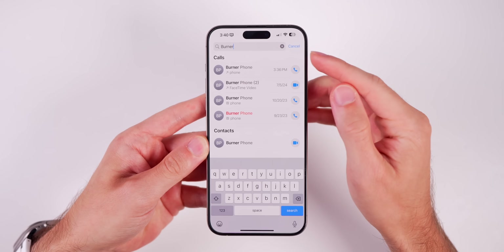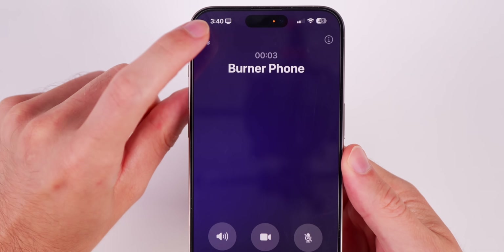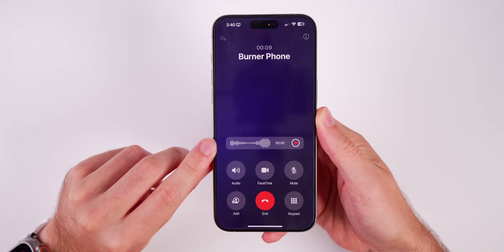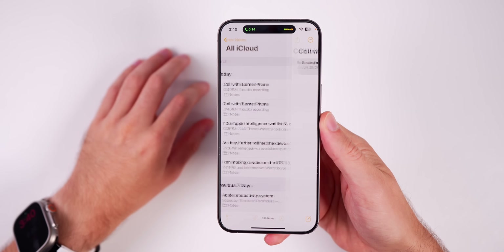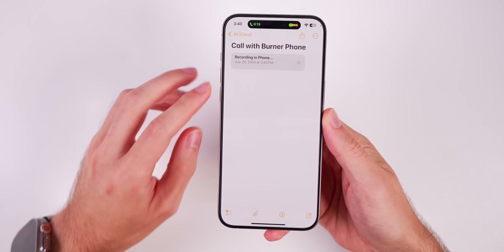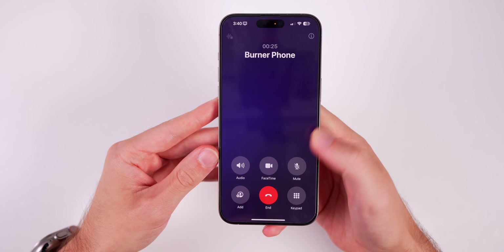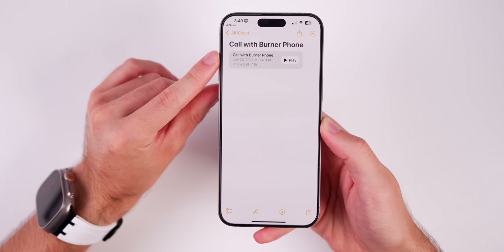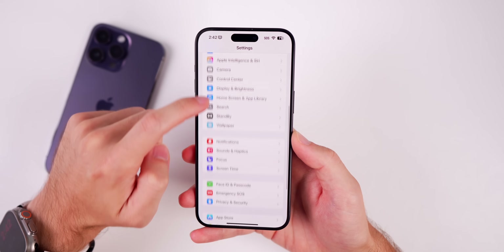Apple Intelligence also brings phone call recording with iOS 18.1 beta 1. When you call somebody, you'll see a new icon in the top left corner. If you tap it, it sends an audible prompt to the other person saying the call will be recorded. Then you see an animation that says 'Take notes on this call' — tap it and it records and gives you a transcript afterwards. You can stop recording without ending the call, and then view the saved call to play back what was said or see a full transcript.